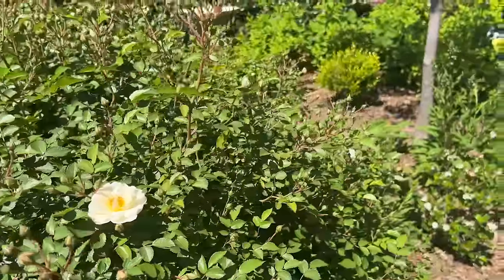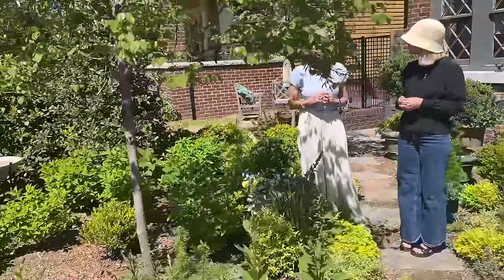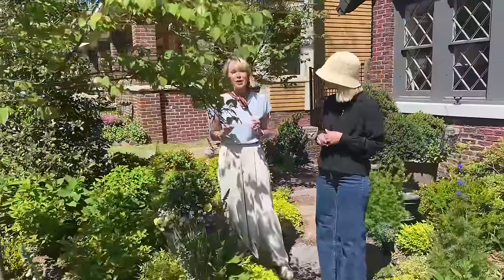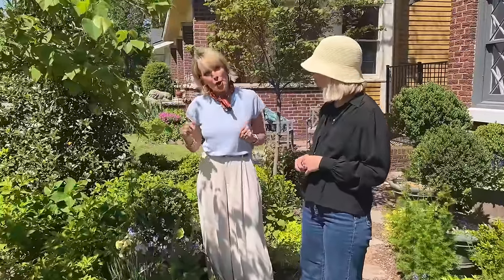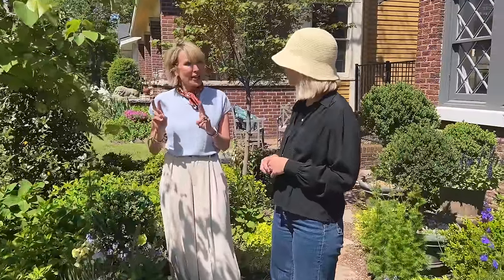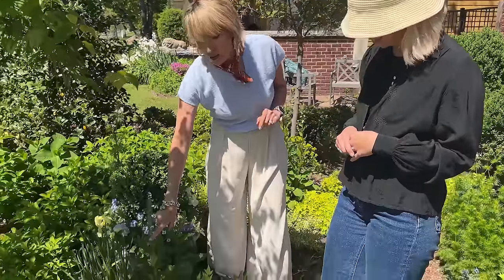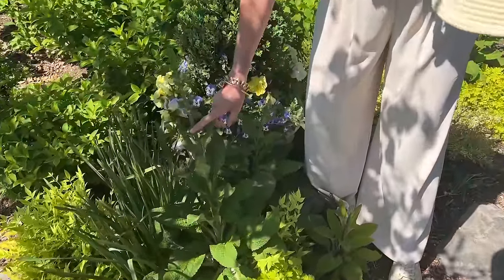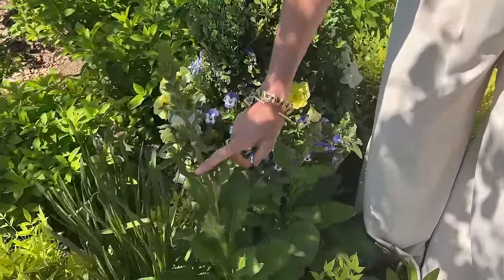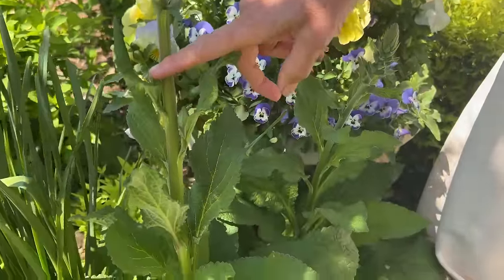I thought it would be fun today for this Signature Style Saturday to show you some of the signature plants in my garden that are blooming for the first time. Today is the first day I noticed these plants in bloom. Number one — do you know what this is, Leah? This is foxglove, AKA digitalis, of which the heart medicine is made. And yes, these are toxic.